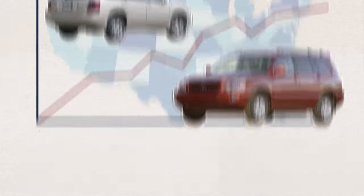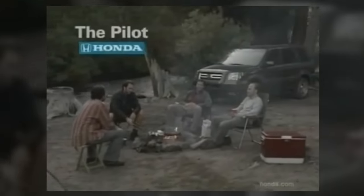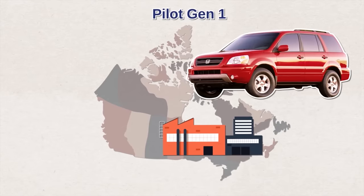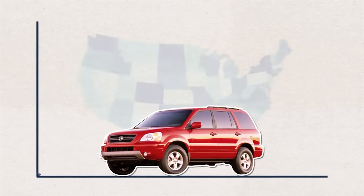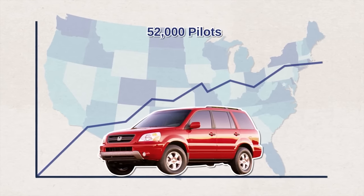Honda had also been eyeing the US market. They too already had a compact crossover — the CR-V. Just a couple years after the Highlander's launch, Honda introduced a midsize crossover: the Honda Pilot. The Pilot was designed specifically for the North American market and was built at the Honda plant in Ontario, Canada. It shared the same platform with the Acura MDX, had three rows of seats, and claimed to fit up to eight people. In its first year, Honda sold 52,000 Pilots in America — just over half of the Highlander's first-year sales.